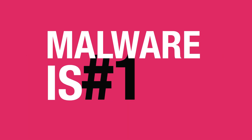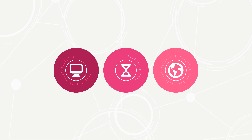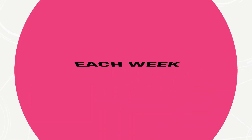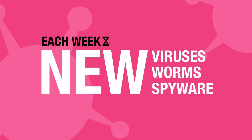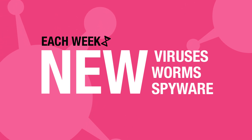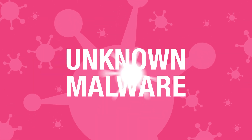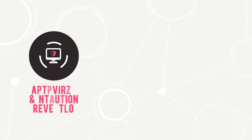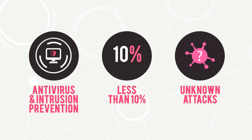Malware. It's the number one cause of your network slowing down. It isn't your IT department's fault. No matter how good they are, each week sees new viruses, worms, and spyware attacking. And recently, a brand new threat has appeared in cyberspace: an explosion of unknown malware. Unfortunately, most antivirus and intrusion prevention systems detect less than 10% of these unknown attacks.